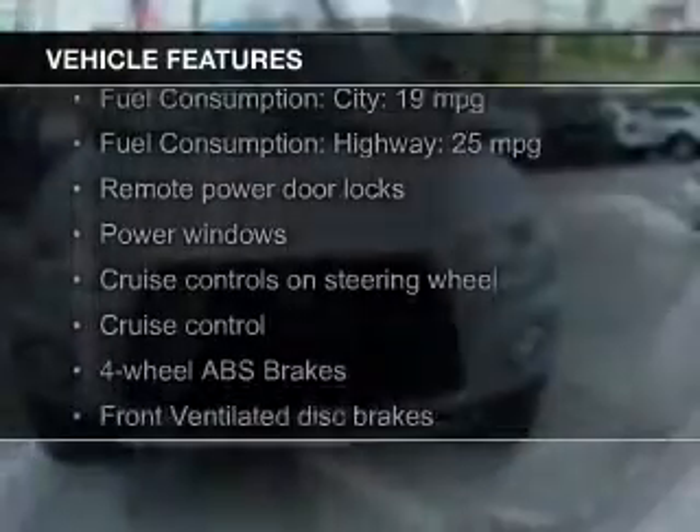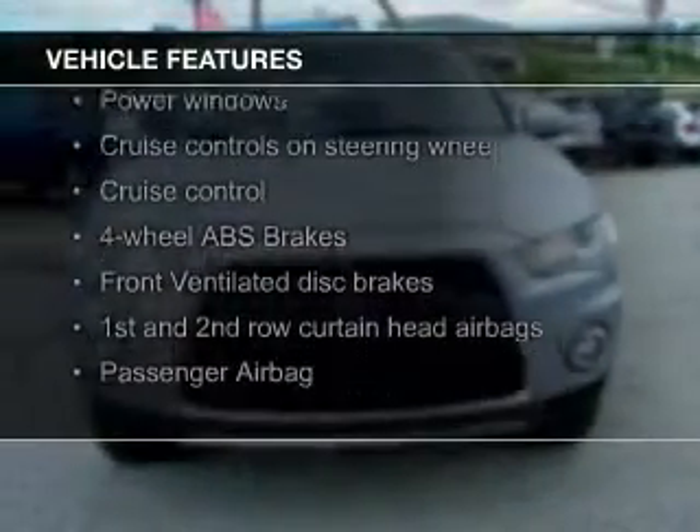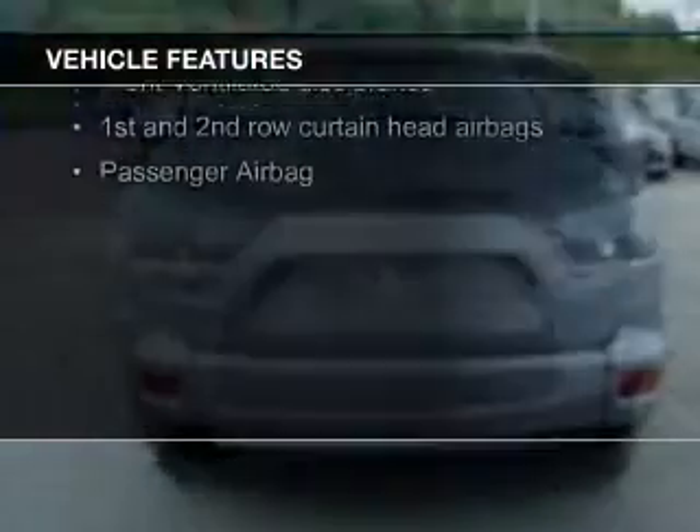The features include leather seats, digital audio input, aluminum rims, automatic climate control, and an adjustable tilt steering wheel, as well as a spoiler.